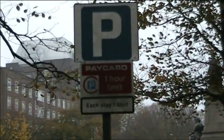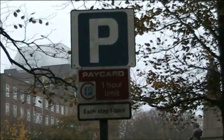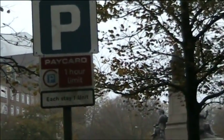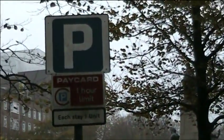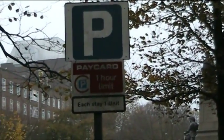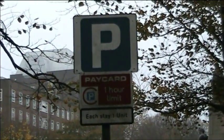Simple enough, didn't it? Pay card, one hour limit. Each day, one unit. Well, that's presumably any day — any day, is it? Does it say that? Is that day specific? I don't know.